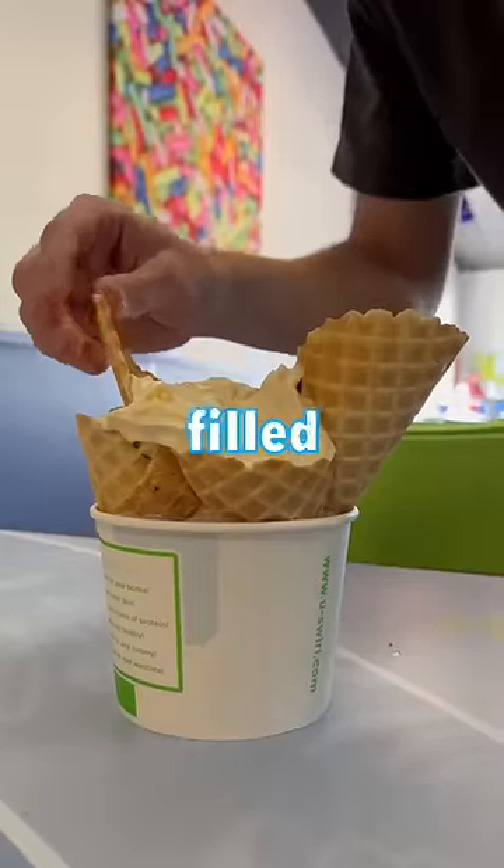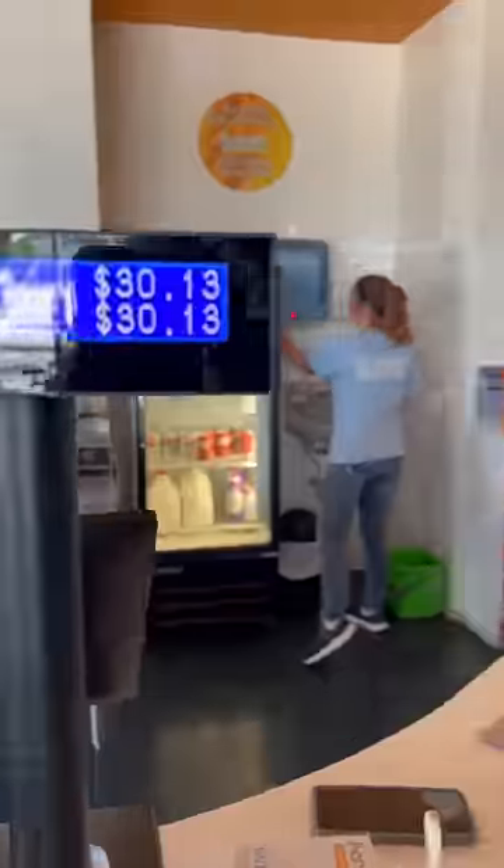This might be the most expensive bowl of froyo ever created. In the previous video, we bought some waffle cones and filled a bowl of froyo to the absolute max, resulting in a cost of $30.13.